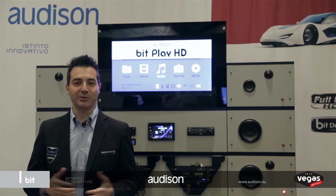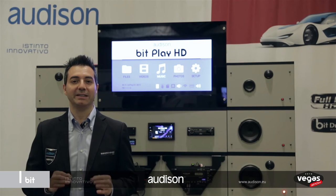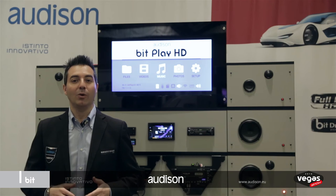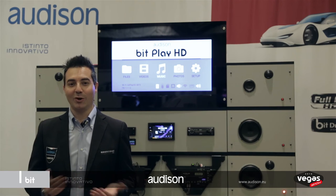Apple users will be happy to know that AirPlay will be implemented. At the same time, Android users can take advantage of Wi-Fi direct technology, using the app while keeping a 4G connection at the same time. Is that it? Well, no.